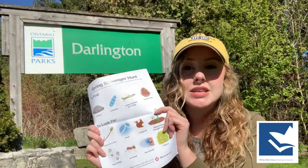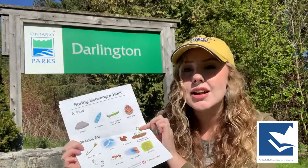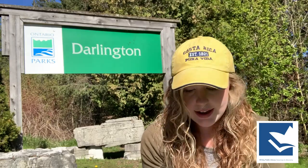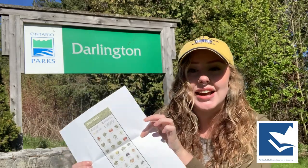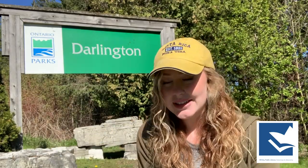I've also brought along the CBC's scavenger hunt. This is a spring scavenger hunt. There's lots of things to find, to look for, to smell, to see, to listen to. So this is a really great scavenger hunt — the link will be in the description below. And the final one I have brought with me today is just this beautiful little edible plant guide, to give us a little idea of what things are edible and what's inedible throughout the forest as we go through.